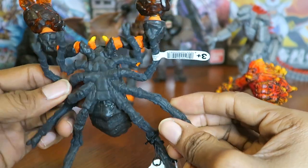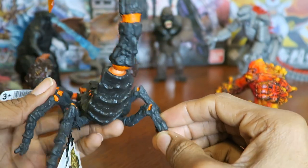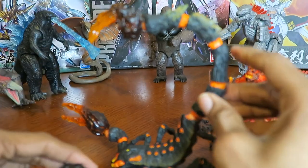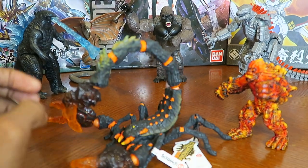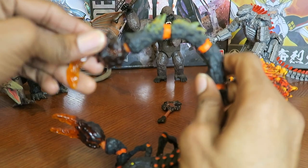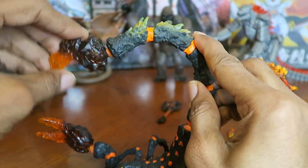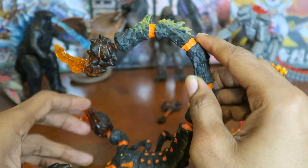There's a close-up of Lava Scorpion's face, and here's the underside of him. The other two points of articulation are on the tail — one joint lets it go back and forward about that far, and the other articulation point is by his stinger, so you can rotate that around and even turn it all the way if you want.